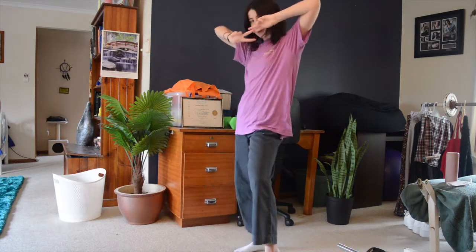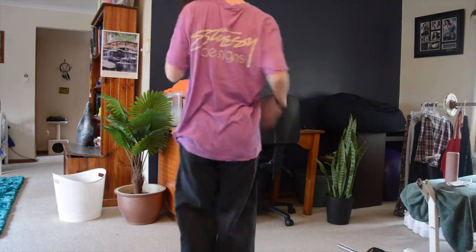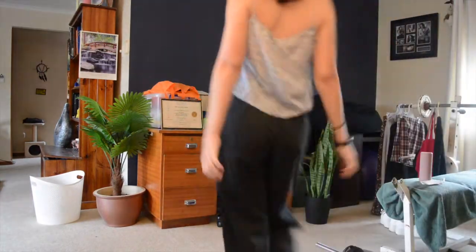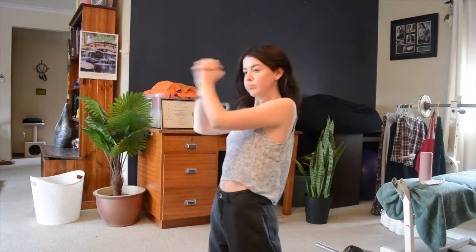The next thing is this oversized Stussy t-shirt which I got from Surf Stitch — it's really nice, sort of loose material, and on the back it says 'Stussy Designs.' I actually really like the look of an oversized shirt and baggy jeans. The next thing is this singlet — I think it's called an Astrid singlet from Cotton On — and it is literally so cute, I love it.